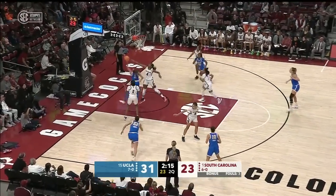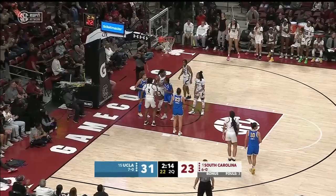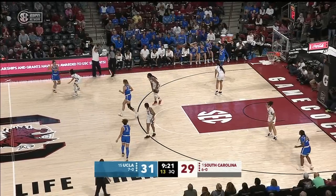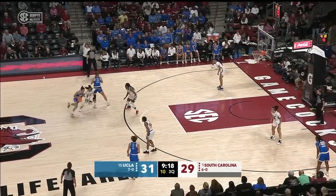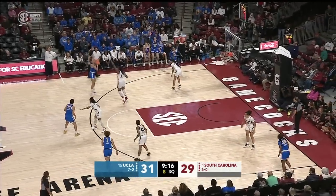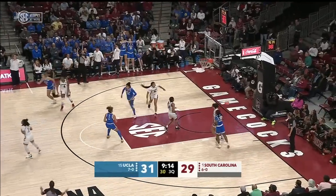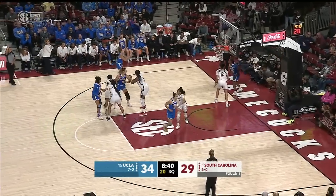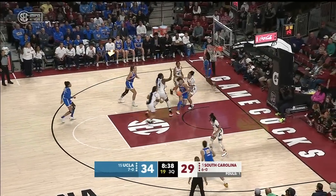Saxton puts it up and in for two. And now the crowd gets into it. Aaliyah Boston with the block. Gina Conti will set things up off the screen from Bassoir. The three — swish. First time since 2015, but they have played their way into being the 15th team in the nation.